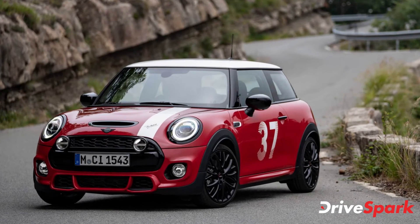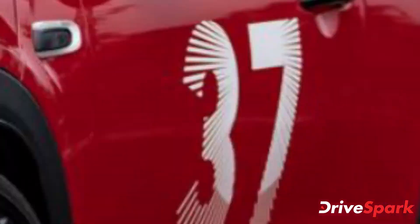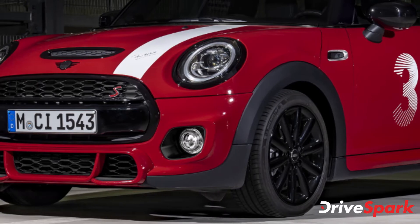In tribute to the racing legend and his victory at the Monte Carlo Rally, the company brings back the iconic No. 37. This limited edition model comes with a special chilly red livery with an aspen white roof, black mirror covers, and 16-inch victory spoke lightweight alloys.